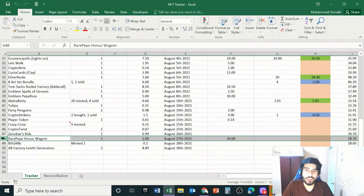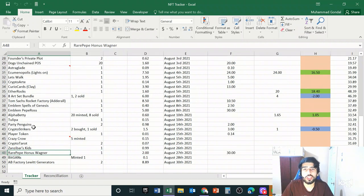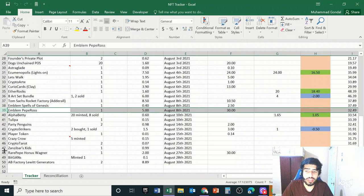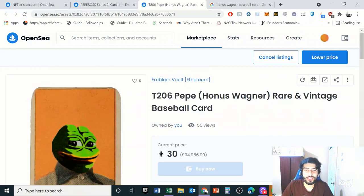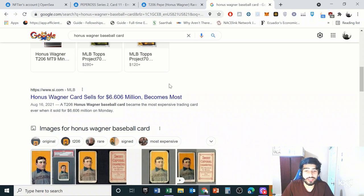This next investment is another Rare Pepe card. As I've mentioned, Rare Pepes are really gaining momentum — they're 2016 projects with immense cultural influence, and it's still quite early to invest in them. I already have a Pepe Ross card and I just bought this Wagner card. Thank you to Daniel Gotits on Twitter, who posted about this card. I read up on it quickly and was able to get it for 2 Ethereum.